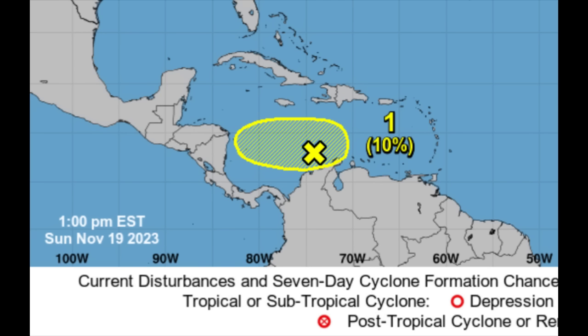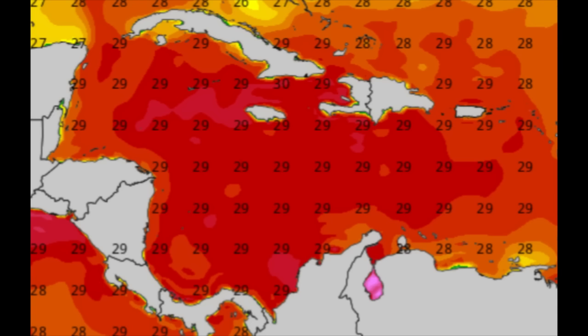Let's look at conditions. The waters are very warm still — on the sea surface temperature map we can see 29 degrees Celsius, and the minimum for tropical cyclone development would require around 26 degrees Celsius. So SSTs are well above the threshold, but that's not the only factor.